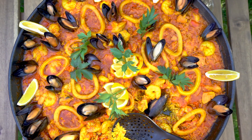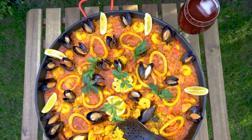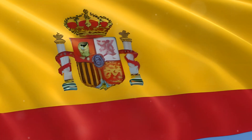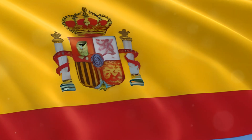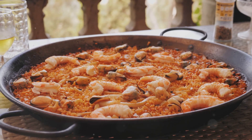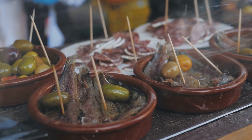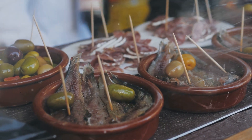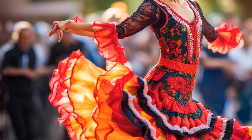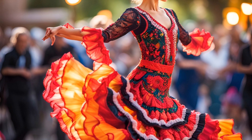Spain, a country renowned for its vibrant culture, beautiful landscapes, and most importantly, its exquisite cuisine. The Spanish culinary scene is a delightful mix, shaped by diverse regions and cultures. From Andalusian gazpacho to Valencian paella, each dish tells a story. An integral part of this vibrant food culture is tapas — the tradition of sharing small plates, fostering a sense of community and camaraderie. Today, we're going to explore 10 iconic Spanish dishes that you simply must try.